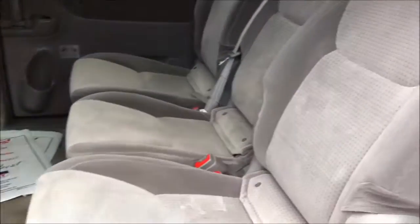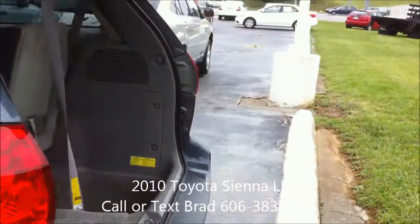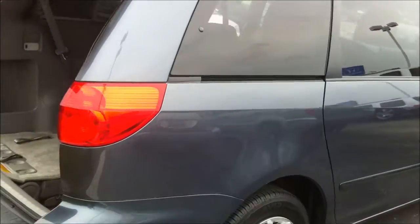Just give you a quick overview of the inside. Has the rear privacy glass, and the seating in the rear as you can see does tuck away into the floor depending on your cargo or passenger needs.